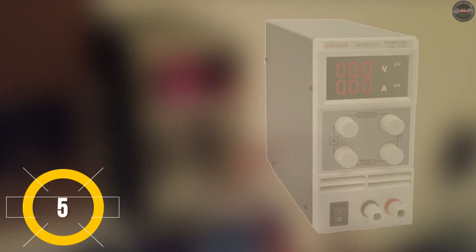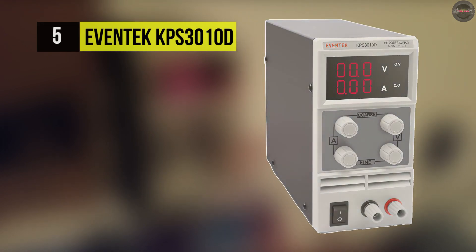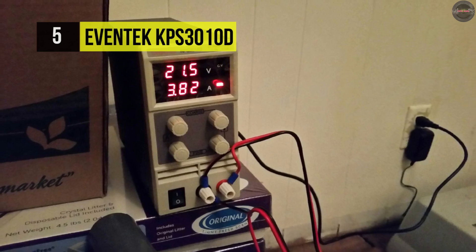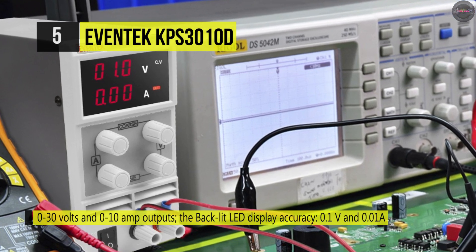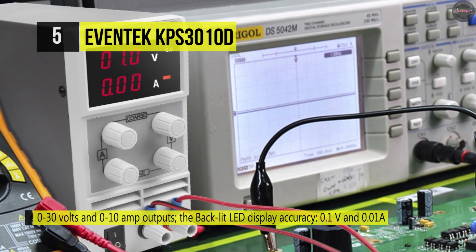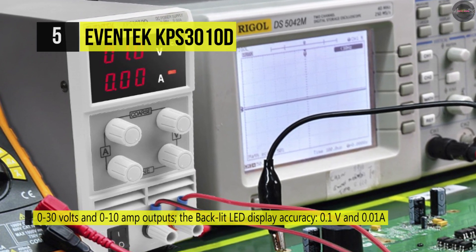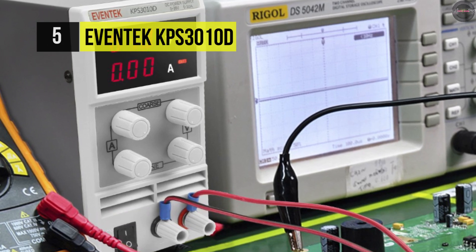The EVENTEC KPS 3010D is specially designed for scientific research, product development, laboratories, schools, and electronic production lines. The output voltage and current are continuously adjustable at a nominal value. It features high accuracy, reliability, complete overload, and short-circuit protection circuits.